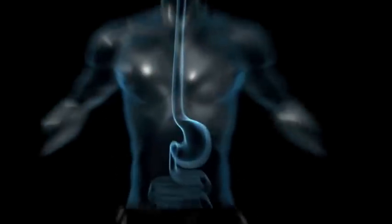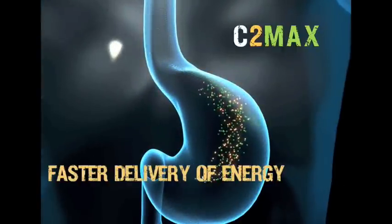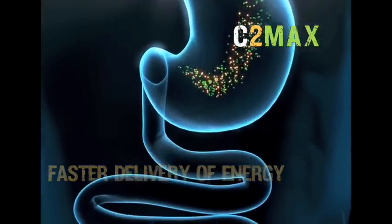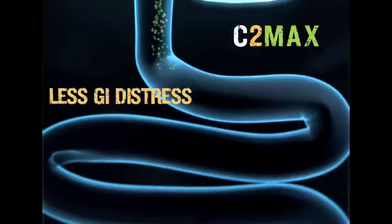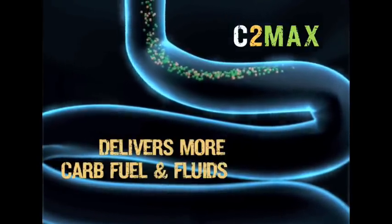With C2 Max, you can have a faster rate of emptying of carbs from the stomach and faster delivery to the small intestine where absorption takes place, compared to glucose alone. This efficient delivery process may lessen the chance of GI discomfort during exercise, and may also improve fluid delivery, which is critical to maintaining hydration during exercise.